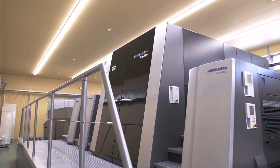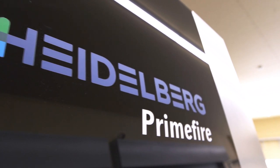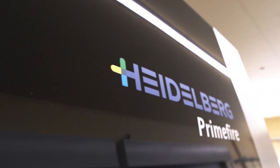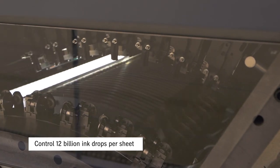As you can see, we use the same platform as the Speedmaster XL for the Primefire 106. With this proven technology, the machine's reliability is one of the biggest features. I also want to emphasize that Primefire 106 realizes a high level of color stability by controlling 12 billion drops per sheet perfectly.